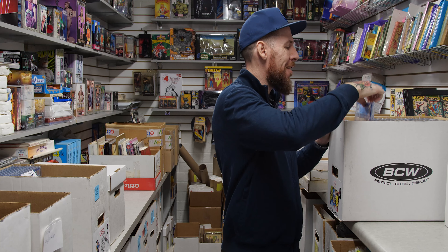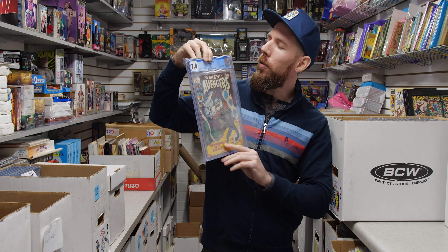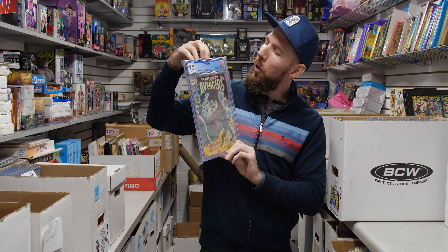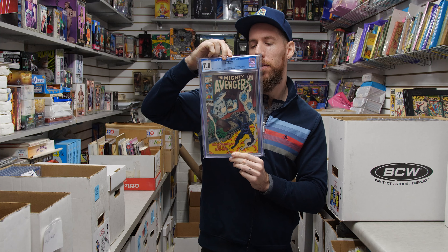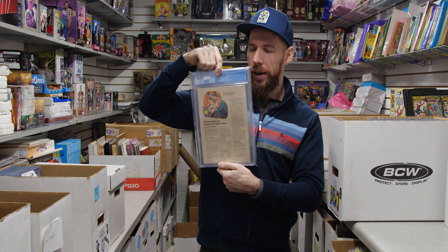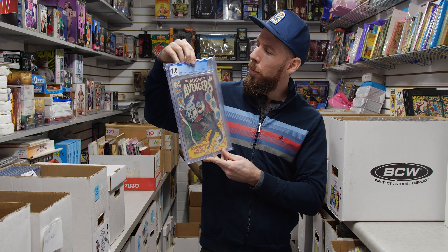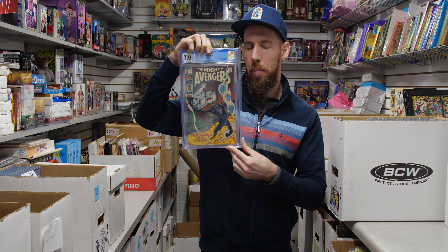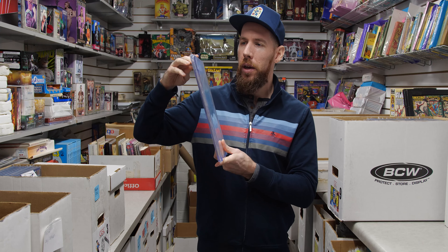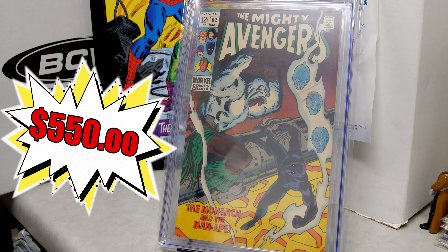The next book is Avengers 62 — 7.0 white pages from 1969. This is a really clean copy with a nice clean back cover. First appearance of Man-Ape M'Baku, who a lot of people speculated would have a major role in the next Black Panther movie. This is a very nice copy for how old it is — he could even be the next Black Panther.